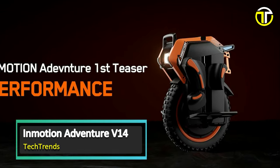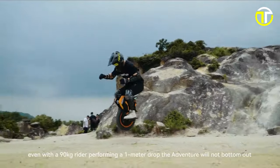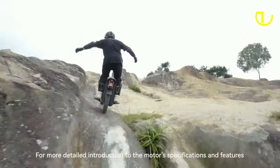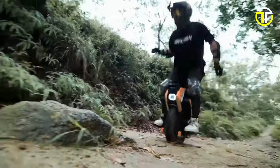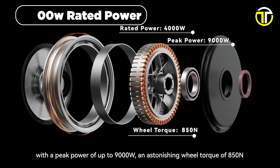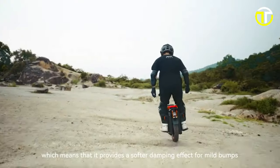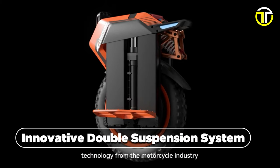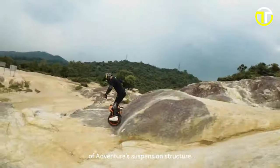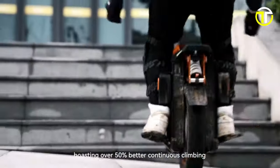Number 1: InMotion Adventure V14. For adrenaline seekers and off-road enthusiasts, the InMotion Adventure V14 emerges as the ultimate thrill-seeker's companion. Engineered with the wilderness in mind, the V14's robust design caters to the most daring adventurers. With a staggering 4,000-watt rated power that can surge to a peak of 9,000 watts, coupled with a commanding 850 Nm torque, this beast reaches a top speed of 68 miles per hour. Its innovative double suspension system — with suspension sliders flanking the sides and a coil suspension at the rear — absorbs shocks effortlessly on even the harshest landscapes.